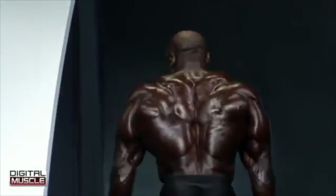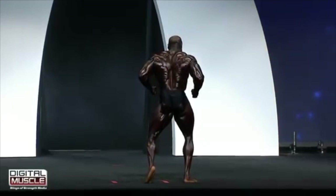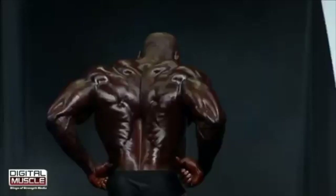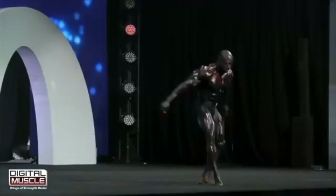It's a beautiful back double bi — he's got it all. You see the traps, you see the delts, you see the abs with the feathers on the quadriceps. It's all there. The hamstrings are a little bit slight, but again we're looking at classic physique — this is not open bodybuilding, so you don't have to have the extreme that we typically look for in the 212 and open category.